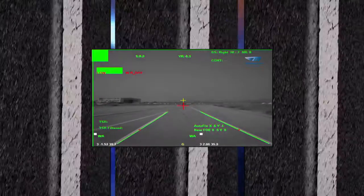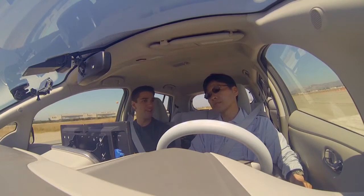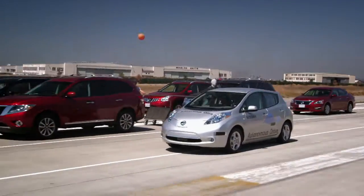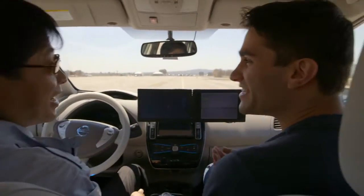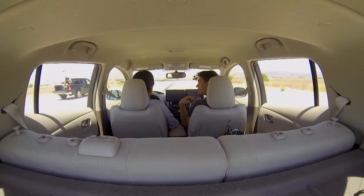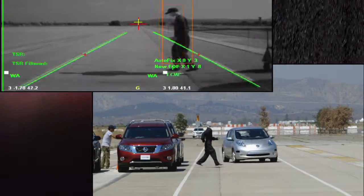And what happens if a kid comes out chasing a ball? Oh my God. Wow. We almost killed that guy. It checks to see if there's anyone behind us, anyone next to us. It makes a decision whether to brake or swerve.